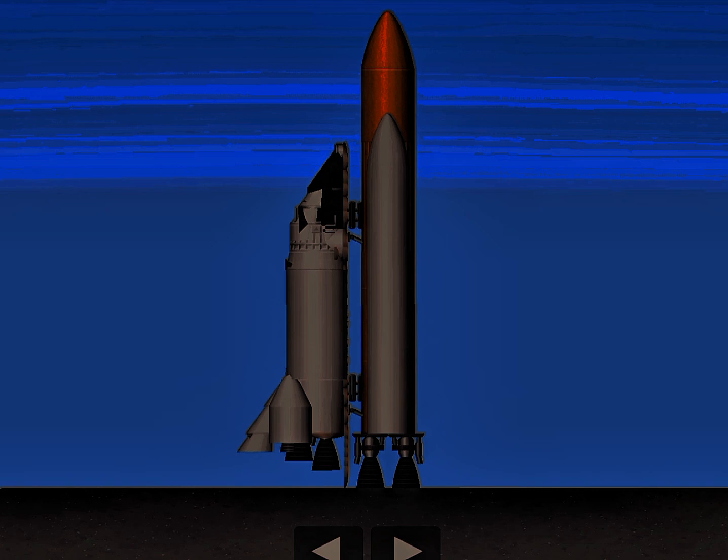T-minus 31 seconds. Endeavour's four redundant computers have primary control of critical vehicle functions for the remainder of the count. T-minus 20 seconds.